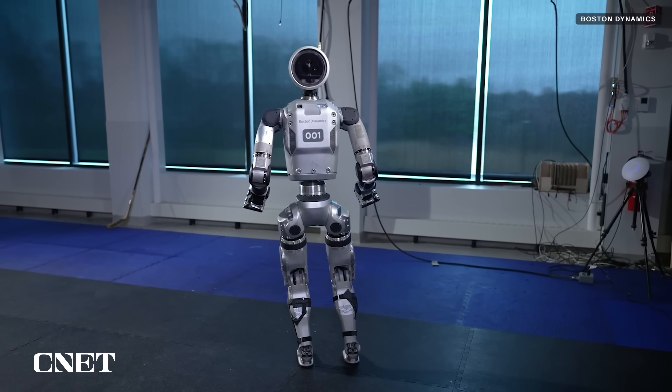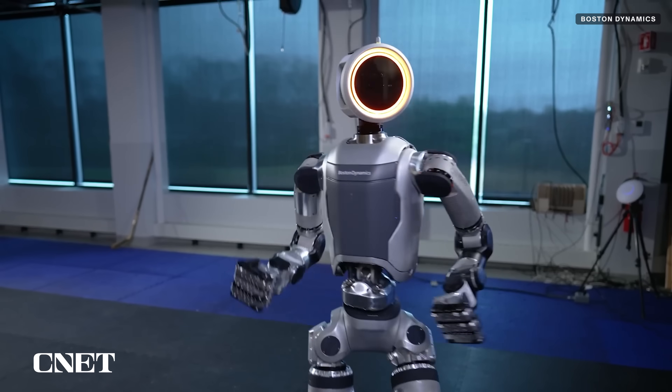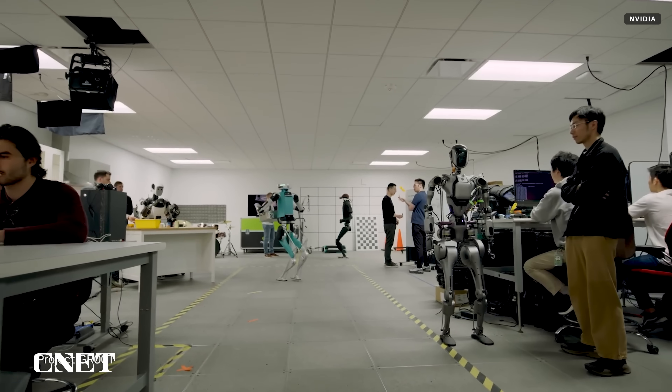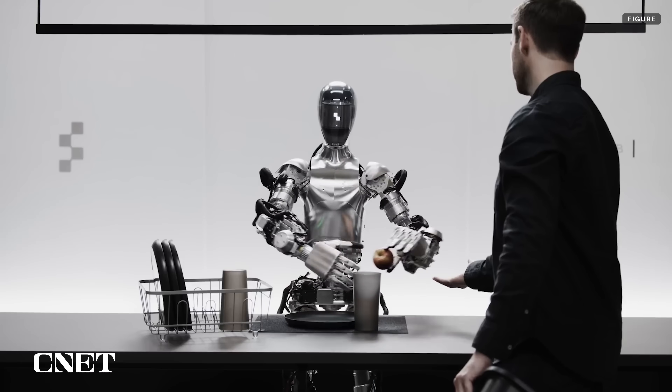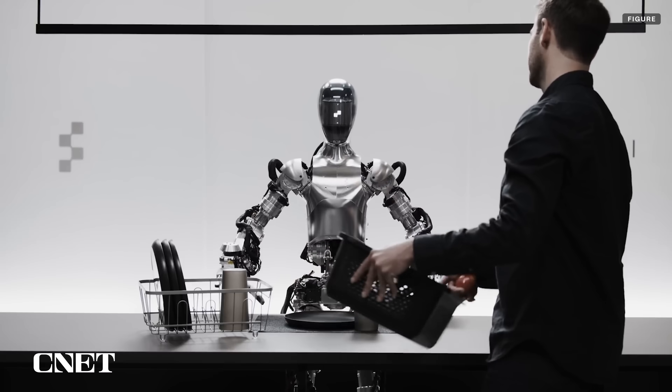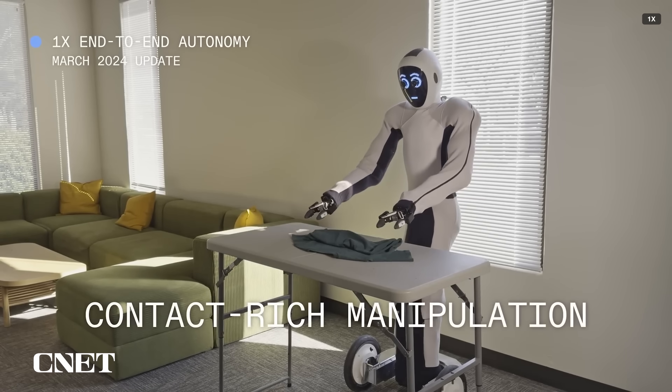Humanoid and bipedal robots are definitely having a moment. Not only has MentiBot come out of stealth just as Boston Dynamics showed off the new Atlas, NVIDIA unveiled a new platform called Groot for humanoid robots. Then there's FIGURE, the humanoid collaborating with OpenAI, and OneX that designs working androids.